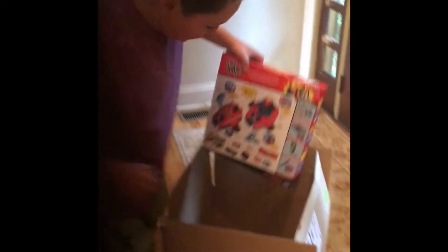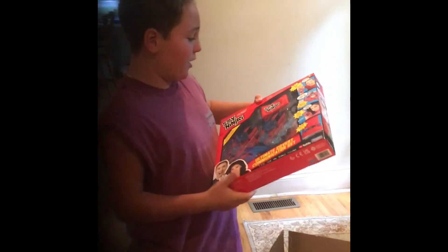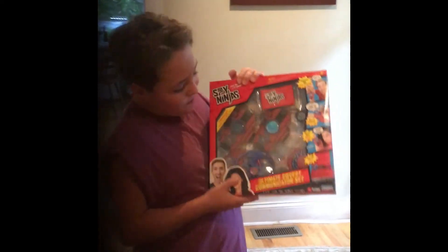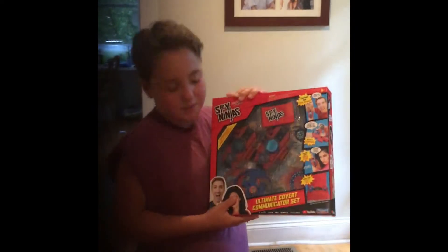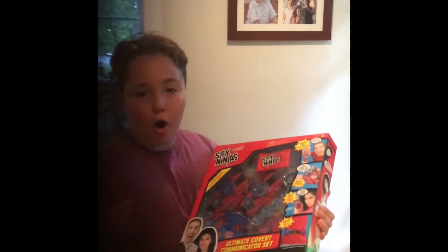And then the last thing is this mission kit. I don't know if you guys know this YouTuber, but his name is Chad Wild Clay — he makes all this Spy Ninjas stuff. You guys can buy this on Amazon or Target.